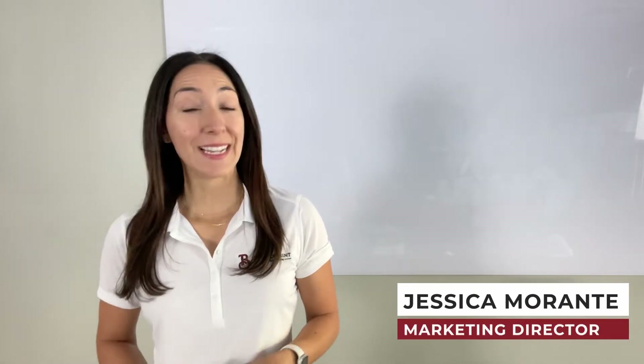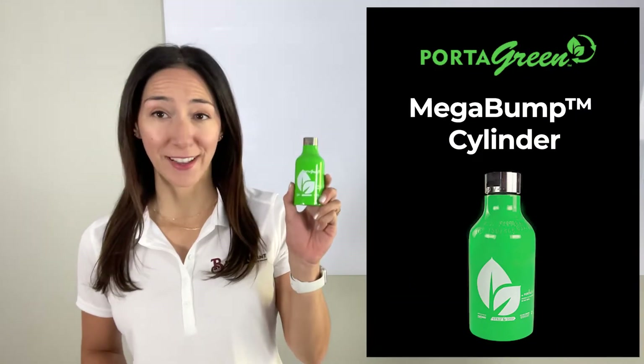Hello and welcome to this week's Two Minute Tuesday. I'm your host Jessica, Marketing Director for The Blueprint, and today we'll be doing a quick two-minute overview on the Megabump Cylinder from Portagas.